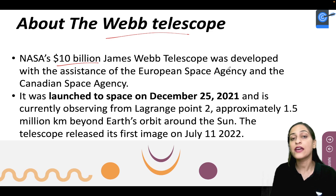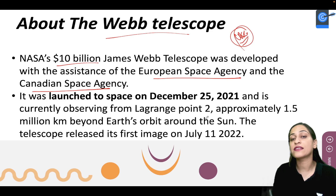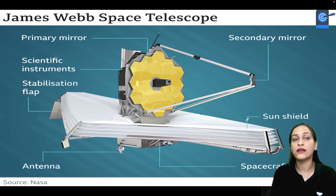The James Webb Space Telescope cost about 10 billion dollars. It was developed by NASA, the European Space Agency, and the Canadian Space Agency — this is an important question for UPSC and state PCS exams. It was launched on December 25th, 2021, and is currently located 1.5 million km beyond Earth's orbit around the sun. Its first image was released on 1st July 2022.